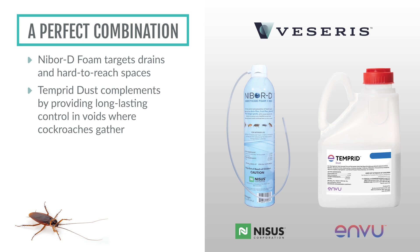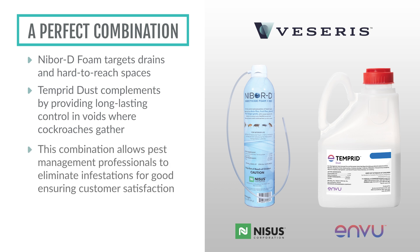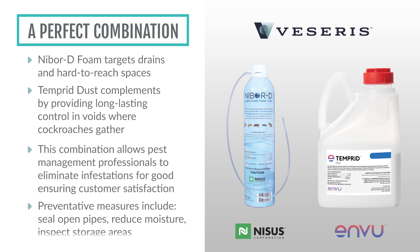Understanding the habits of the American cockroach and using targeted treatments like NYBRD Foam Plus IGR and Tempered Dust allows pest management professionals to eliminate infestations for good while ensuring customer satisfaction. Combining these treatments with preventative measures like sealing open pipes, reducing moisture, and inspecting storage areas can help keep infestations at bay in the long term.